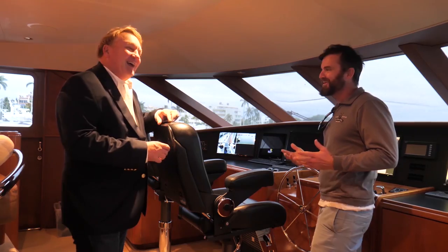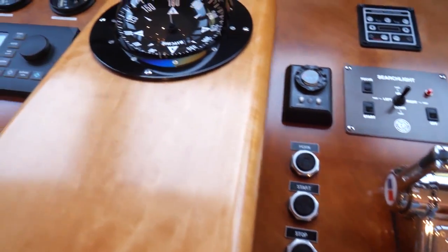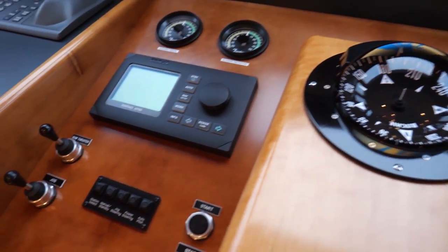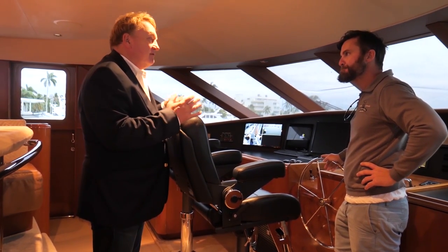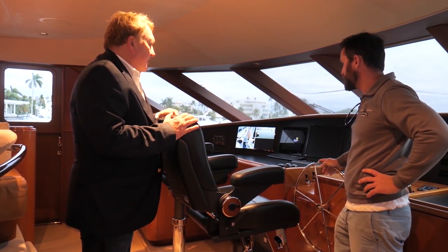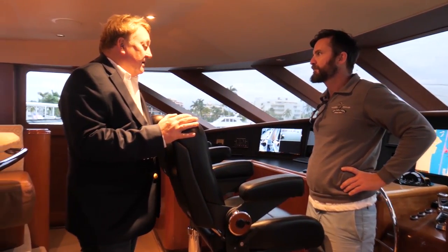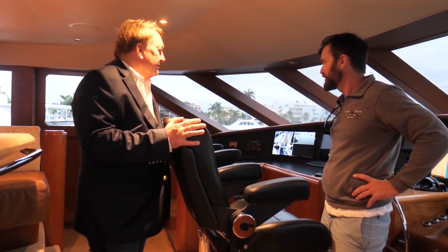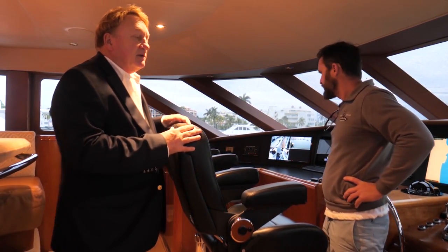It does have a bow thruster but no stern thruster — it's a traditional shaft and rudder setup. Six and a half foot draft, bow thruster, and autopilot. It's got pretty much everything. These captain's chairs are really comfortable — I could cruise up here like this.